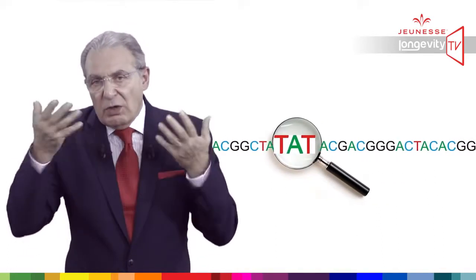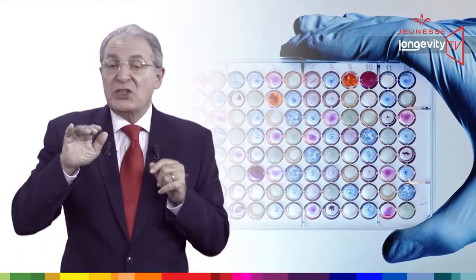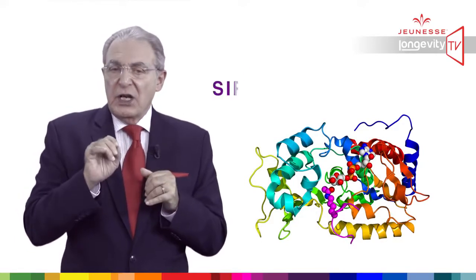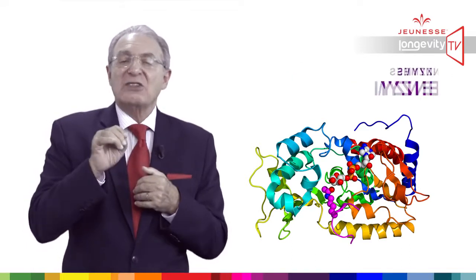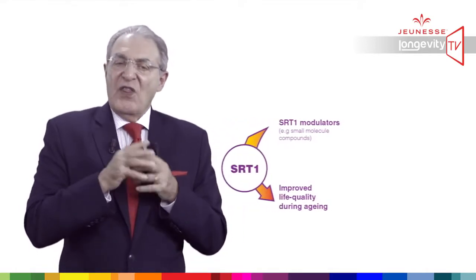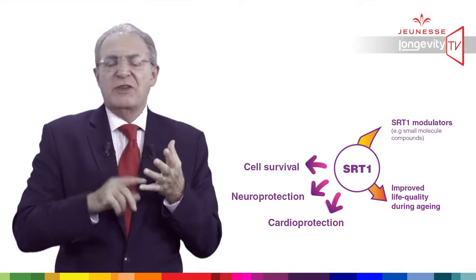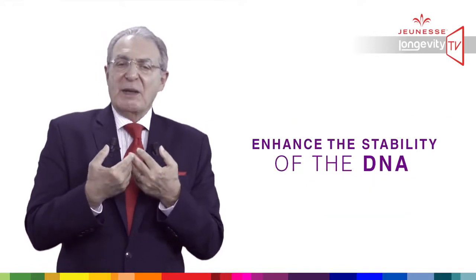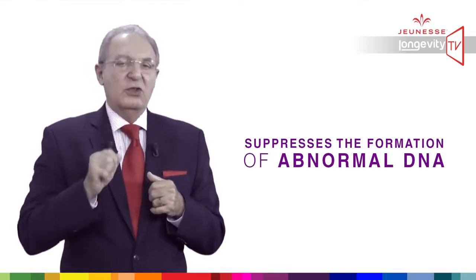Some will stay dormant all our life, unless we are in danger. When our life is threatened, some genes called survival genes will suddenly wake up — especially genes called sirtuin, which in turn will activate the production of specific protein enzymes called sirtuin enzymes. Those enzymes will boost all our functions and systems: cardiovascular, immune, brain, lung, digestive, and so on. Most importantly, those enzymes will enhance the stability of the DNA and suppress the formation of abnormal DNA, and this is good for longevity.